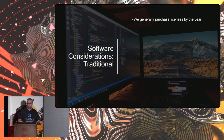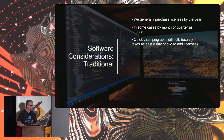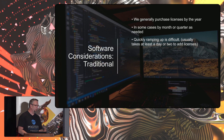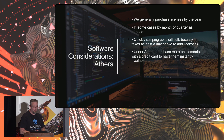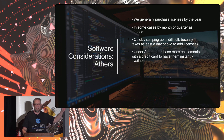Traditional software: we generally purchase licenses by the year, sometimes renting them by the month or quarter. Ramping up can be difficult with lots of invoices and accounting considerations. Under Aethera, if you have a company credit card, you can purchase more entitlements and have them instantly available. How many people have had artists sitting around going, "does anybody have a Nuke license?" or "who has three Nuke licenses open?"